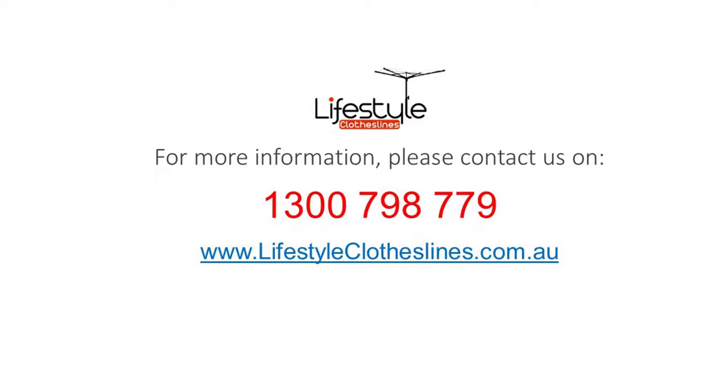For any further information, tips or advice on finding that perfect clothesline for your Highgate Hill home, please feel free to contact us today or visit us online at lifestyleclotheslines.com.au.